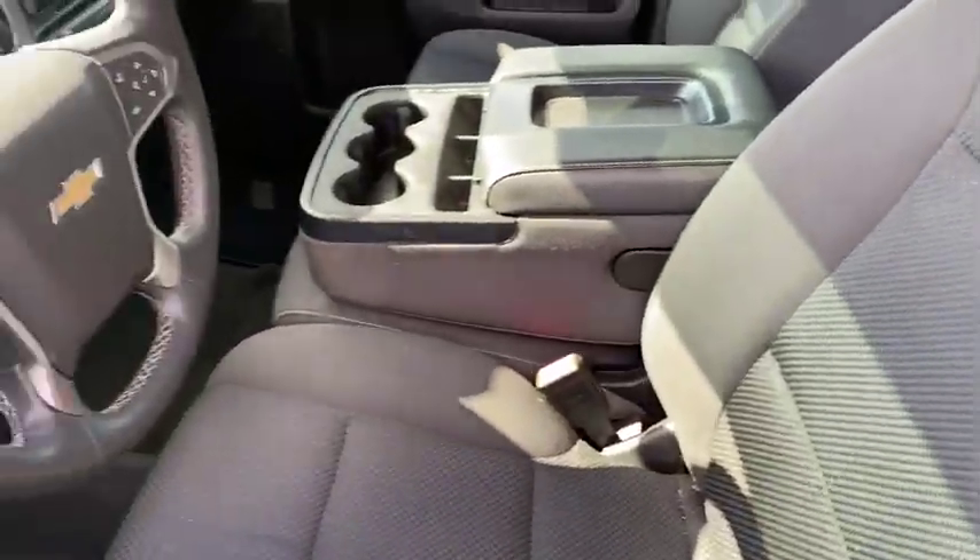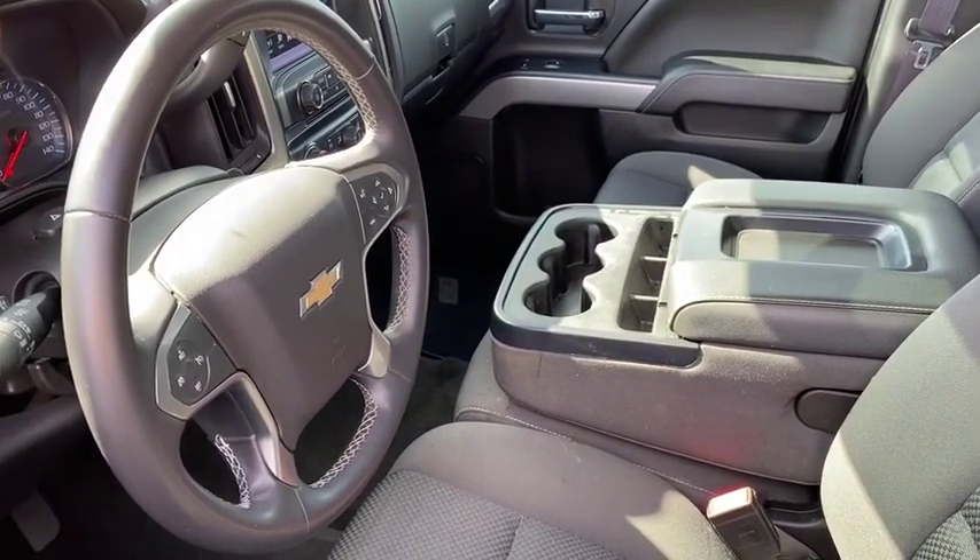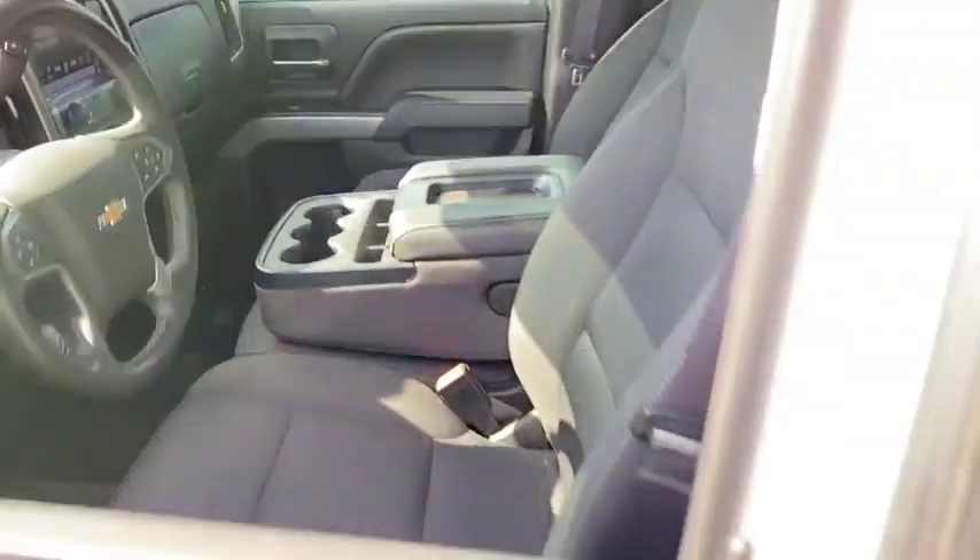This vehicle has less than 75,000 miles. Here are some of this vehicle's great options: steering wheel audio controls,